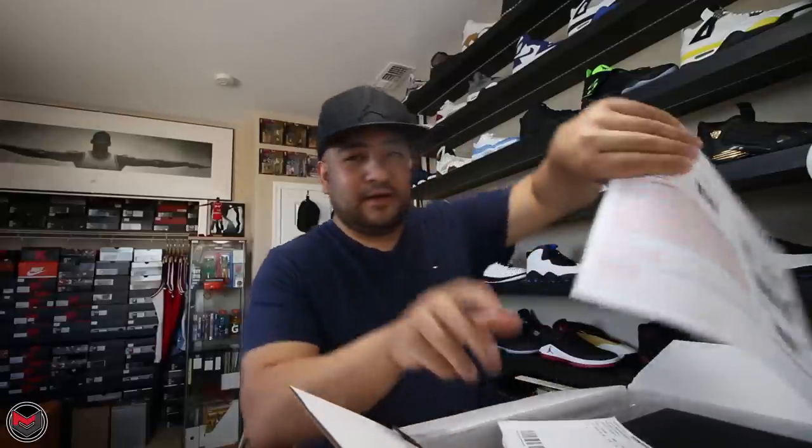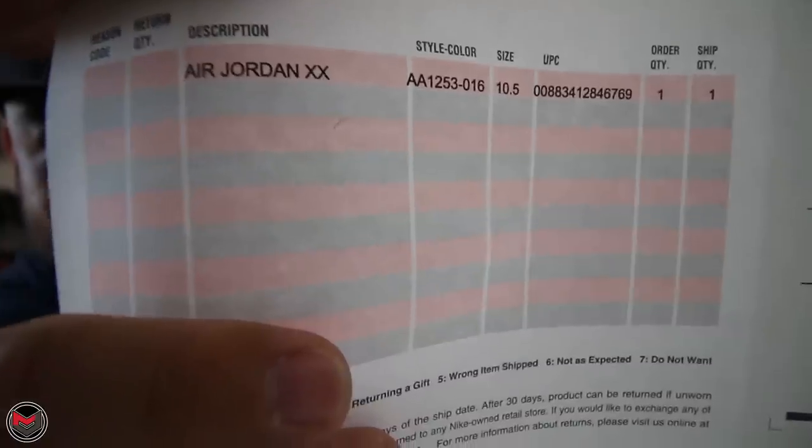The story is pretty cool — it represents Michael Jordan as the CEO of the Charlotte Hornets. And check that out, they put Air Jordan 20 on the receipt paper.